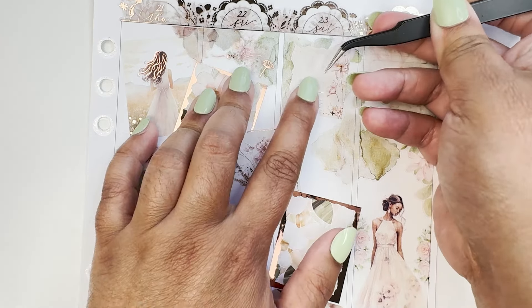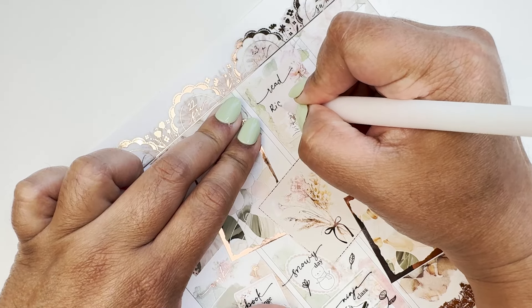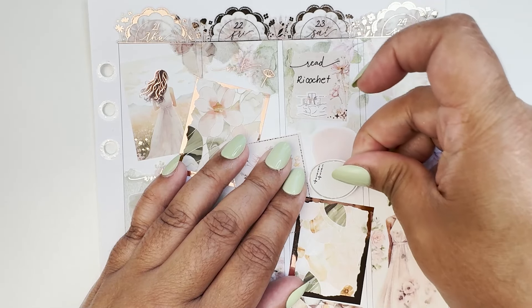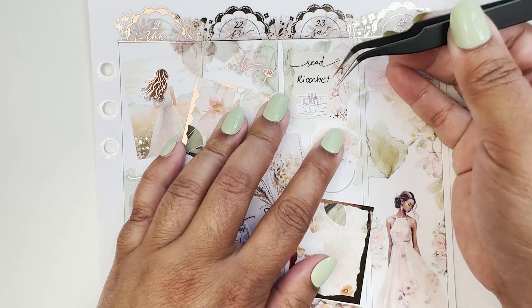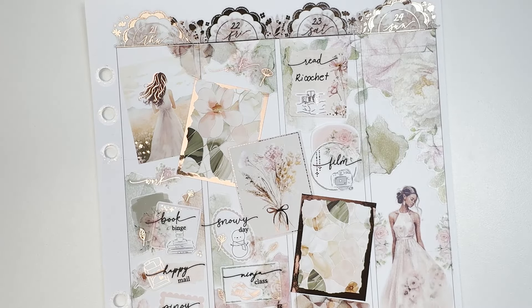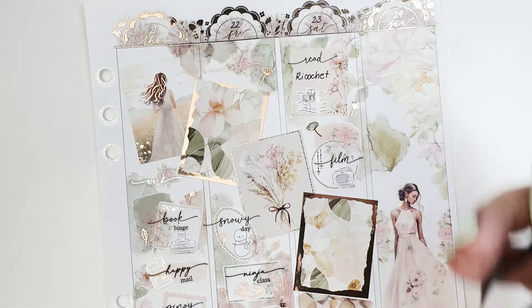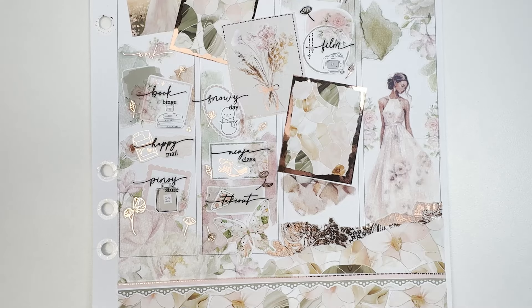On Saturday I used lovely torn paper with florals. I had a reading morning — I was reading 'Ricochet,' part of the Addicted to You series. It's another toxic relationship story, different characters with different addictions, and I really like it — I'll continue reading the series. I was also able to film a plan with me today.